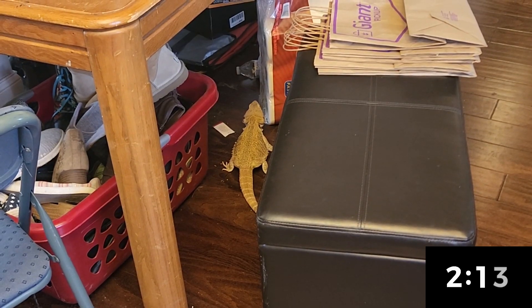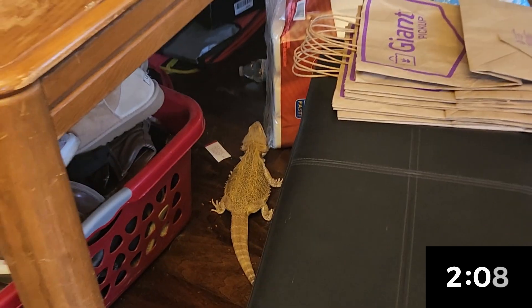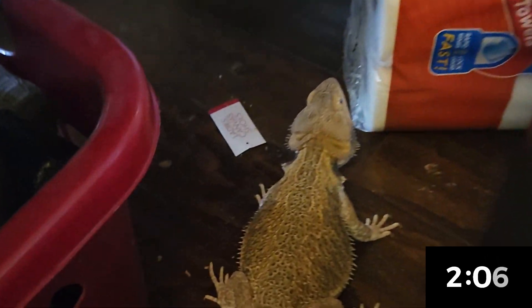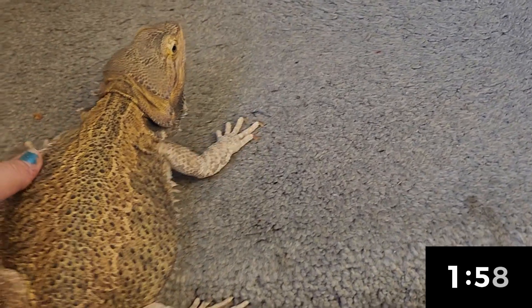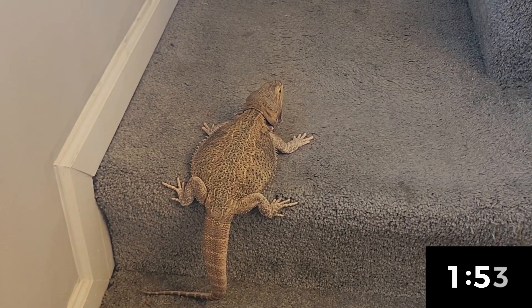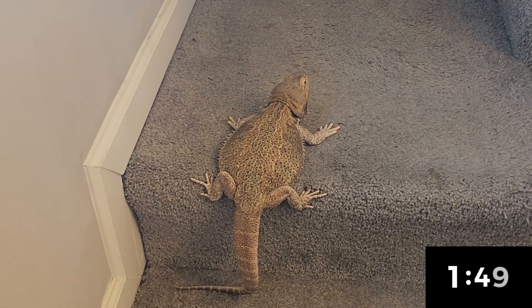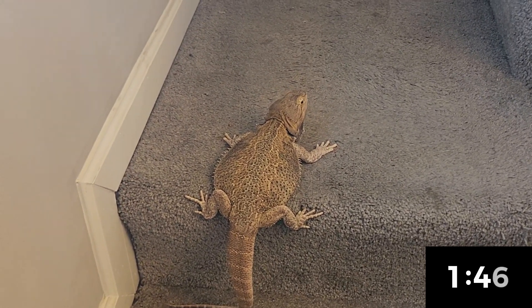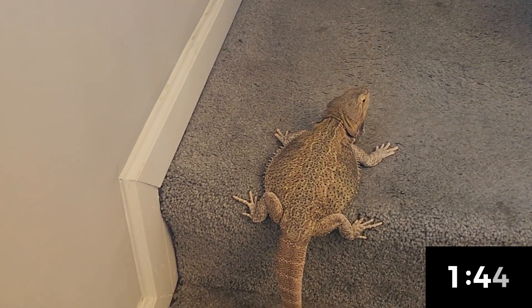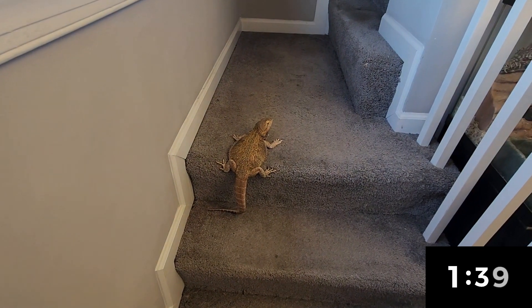I'm going to get her out from under the table — this can only lead to bad things. You're flying again, I'm sorry. I should support you more. Go on the carpet — even though part of my idea to put her on the kitchen floor was that if she pooped it's easier to clean. If she poops on the carpet, it is not as easy to clean. But she's so cute on the stairs that I'm just going to see what she wants to do.